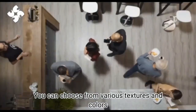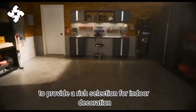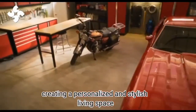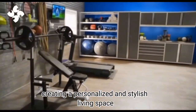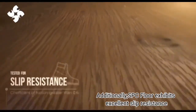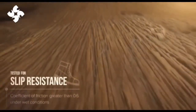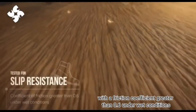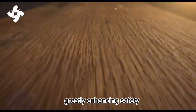You can choose from various textures and colors to provide a rich selection for indoor decoration, creating a personalized and stylish living space. Additionally, SPC floor exhibits excellent slip resistance with a friction coefficient greater than 0.6 under wet conditions, greatly enhancing safety.